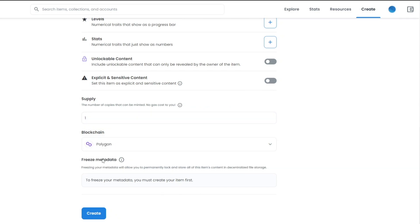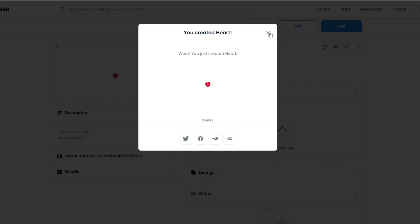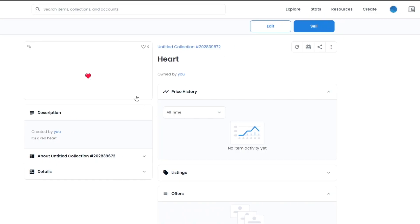We're going to choose Polygon to avoid gas fees. Note that if you choose Polygon, you can't upload a collection — for that you need Ethereum. Now click 'Create', wait a couple of seconds, and your NFT has been created. You can share it with friends, copy the link, or share on social media. You'll see your description, price history, listings, offers, and more.